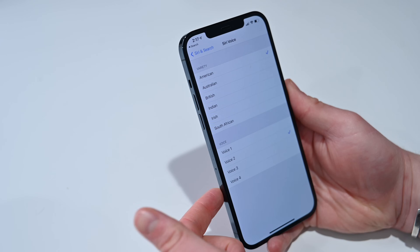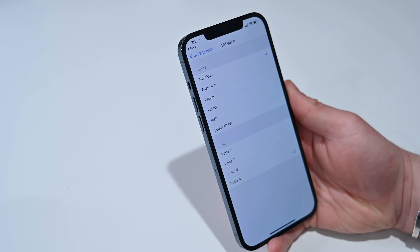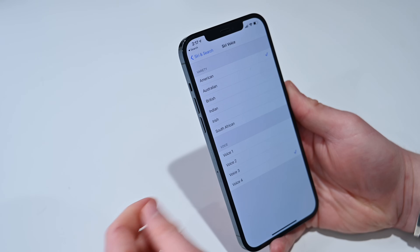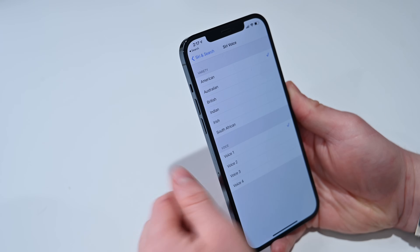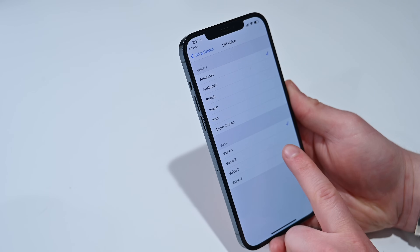Let's go ahead and listen to these voices. I'm going to turn my volume up. Voice 4 is the traditional feminine Siri voice that everyone's familiar with — it says: "Hi, I'm Siri. Choose the voice you'd like me to use." Voice 1 is the original masculine Siri voice — it says: "Hi, I'm Siri. Choose the voice you'd like me to use." Now let's listen to the new ones. Here is Voice 3.